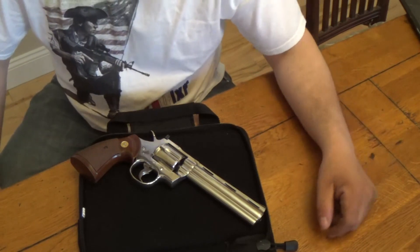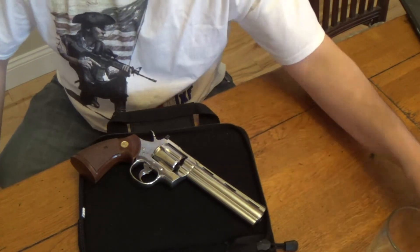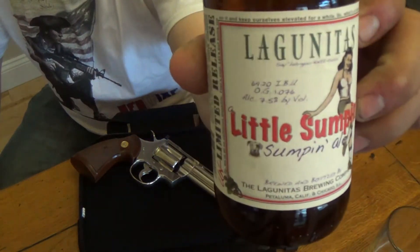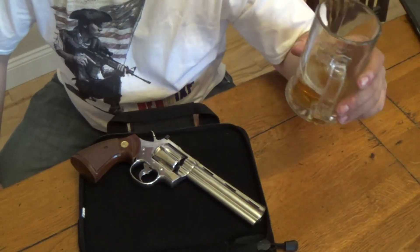Alright guys, thanks for watching. I'm going to enjoy my Friday night and my little something — this little something. And if you'll excuse me, I'm going to go and polish my Python.